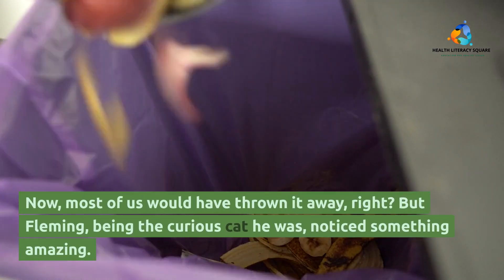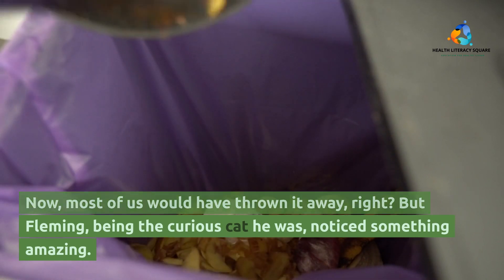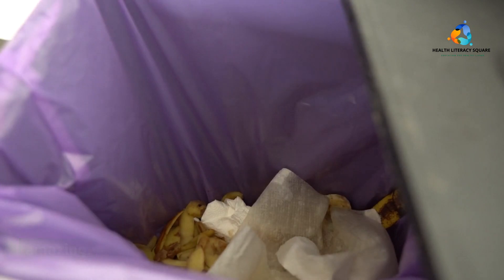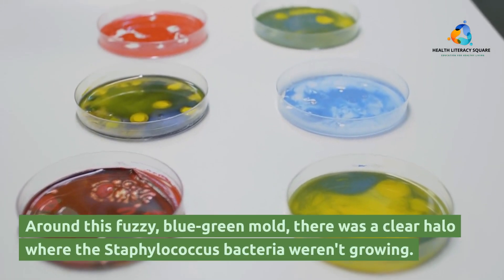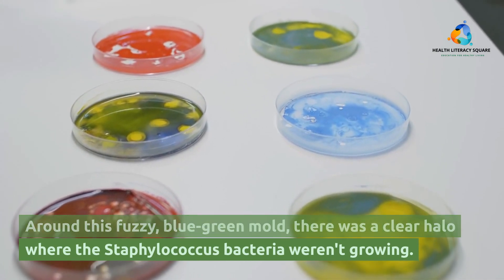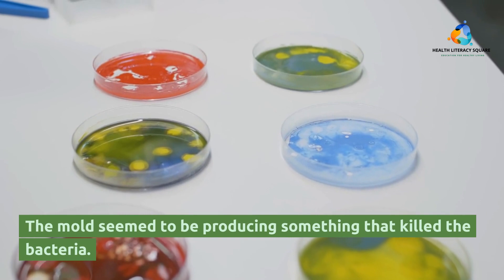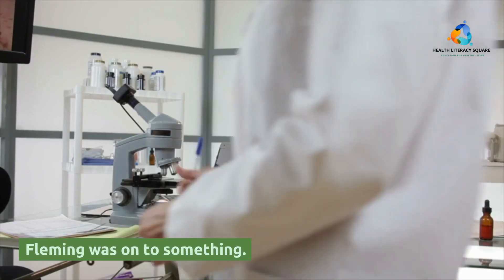Now, most of us would have thrown it away, right? But Fleming, being the curious cat he was, noticed something amazing. Around this fuzzy, blue-green mold, there was a clear halo where the Staphylococcus bacteria weren't growing. The mold seemed to be producing something that killed the bacteria. Fleming was on to something.